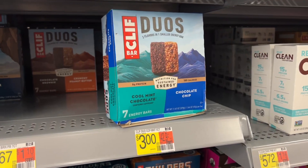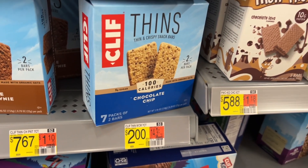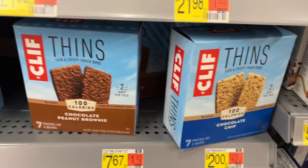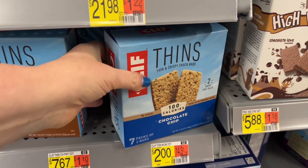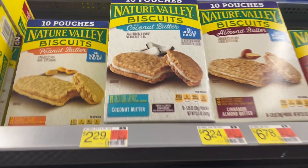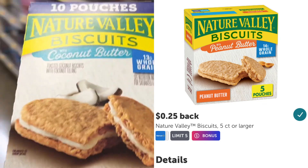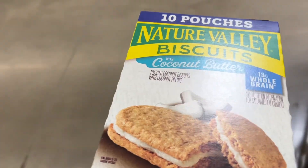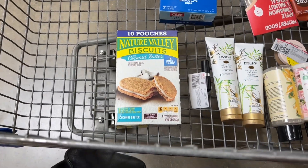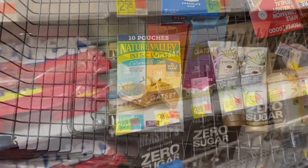Next time you're in Walmart, check for clearance in the breakfast bar and granola bar area because I saw several clearance tags. I did pick up these Cliff Thins, but they didn't ring up for the $2 clearance price — they rang up for the full price of $7.67, so I didn't end up purchasing them. I did get this 10-count box of Nature Valley biscuits marked down to $2.29. There's just a 25 cent rebate for it on Ibotta, but it's still a great deal. Even at that price, the best deal I normally see for these biscuits is when they're on sale at CVS for $1.99 — and that's for the five-count, which is half the size of this box.